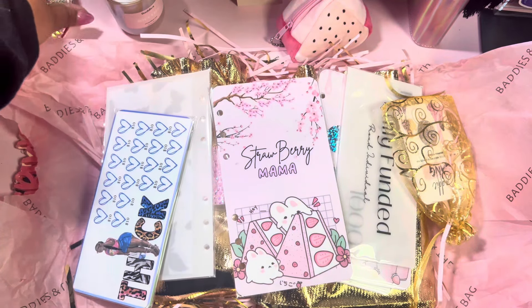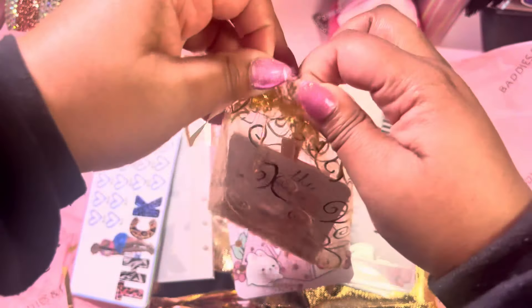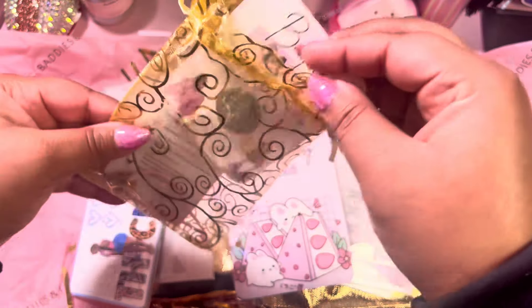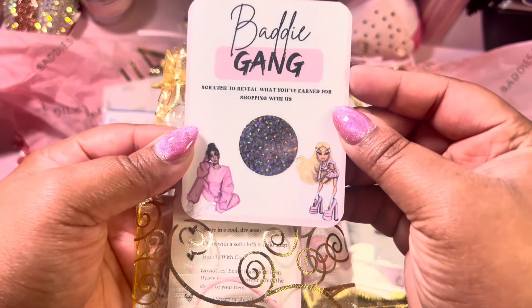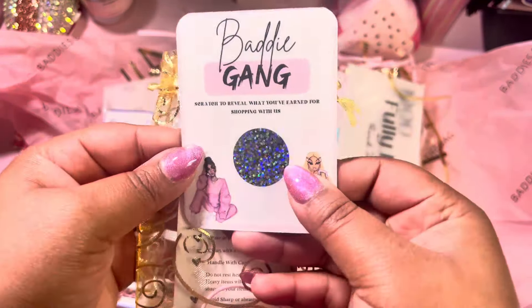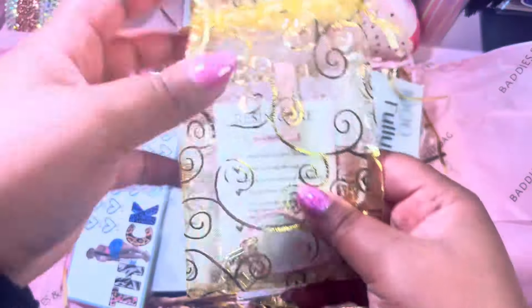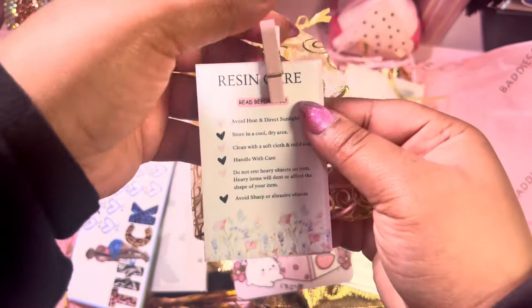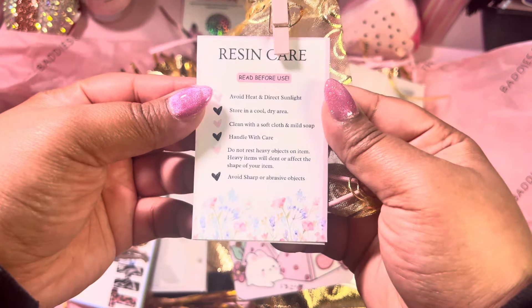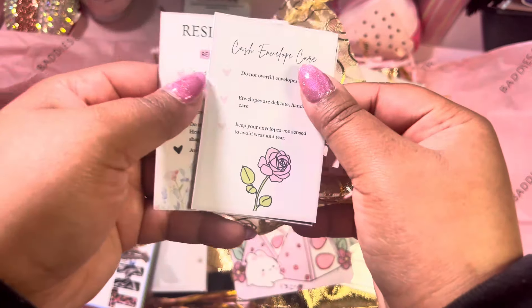It says 'Baddie Gang' and she put in this cute satchel. There's a scratch-to-reveal card — 'scratch to reveal what you've earned for shopping with us.' I love that, and I love the little dolls. Then she even has some resin care instructions — read before use. We got resin care instructions and a cash envelope care card.